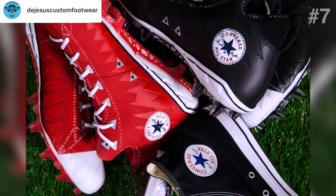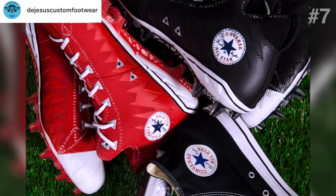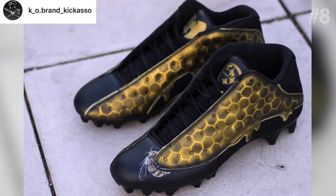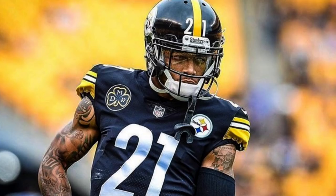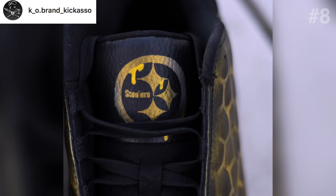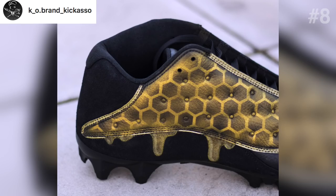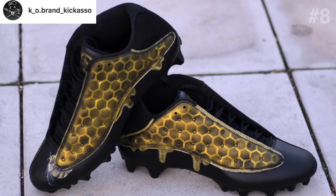Moving on to our next pair, we've got a pair of Alpha Menace Pros designed to look like Converse All-Stars. They're designed specifically for Levine Toyolo, tight end for the Falcons, and they're made to look like a classic pair of Chuck Taylors. Moving on to another pair of custom PEs designed by Picasso — these are the Swarm cleats for Joe Hayden, cornerback for the Steelers. The detail on this pair is just amazing, everything from the tongue to the toe to the upper, all with the honeycomb, the bee, and the dripping honey.